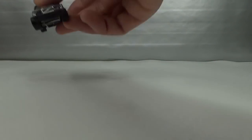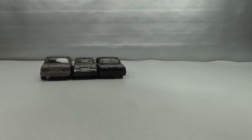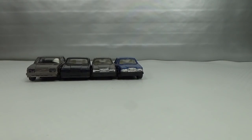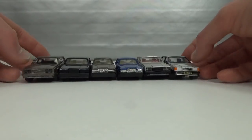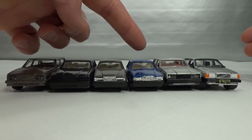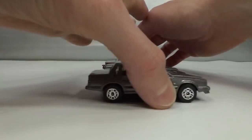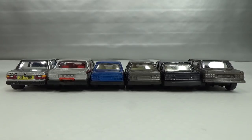I wanted to put all of the XC60s next to one another — kind of do a comparison. So we've got six different ones: Corgi, Zylmax, Itokar, Maisto or MC Toy, Majorette, and Matchbox. Turn them around and look at the back of all of them. Thanks for watching. Bye!